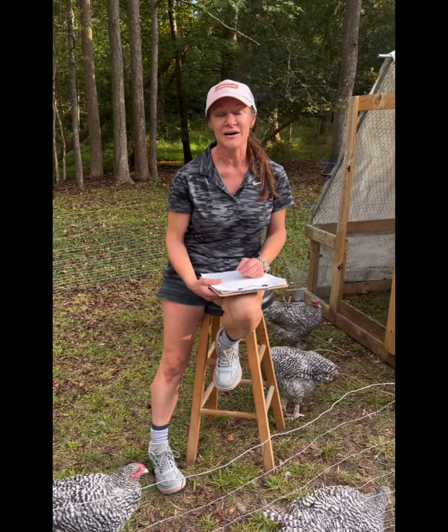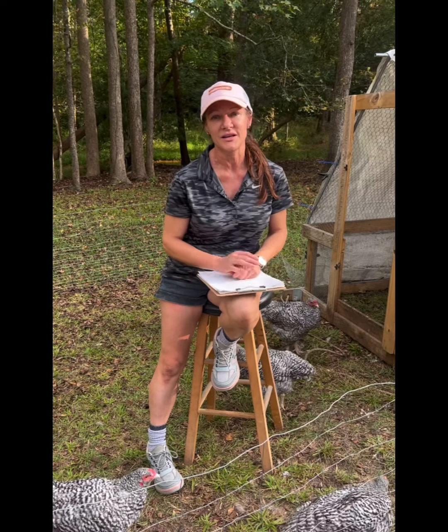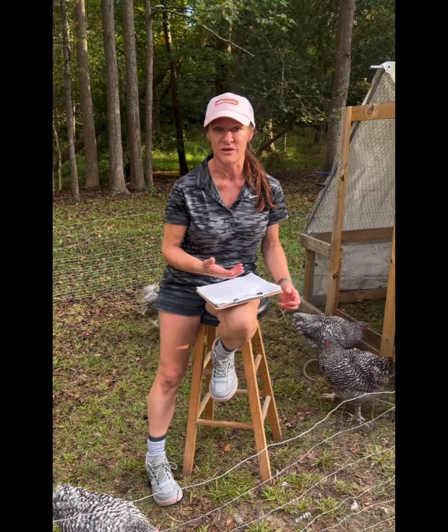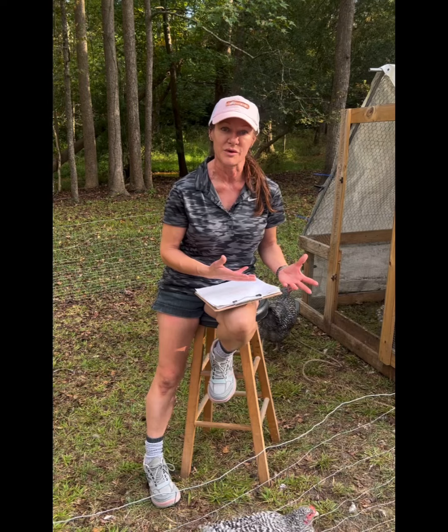For the weight of the birds, depending on how much you want your bird to weigh once it's processed, we're thinking next week would be about the average weight of a processed bird that we'd want, because they are getting so big. But we are going to carry it out to week 16 just to see how big they actually get. Can't wait to see you next week, bye!